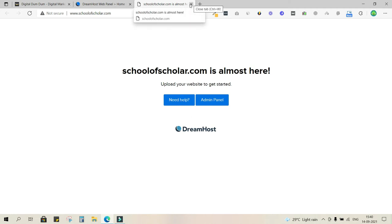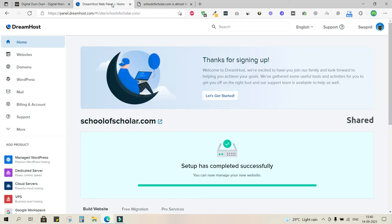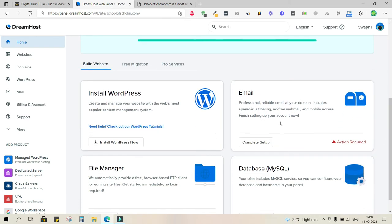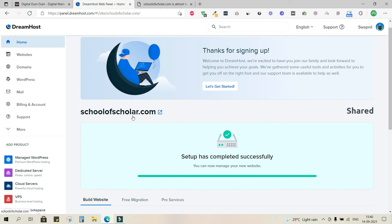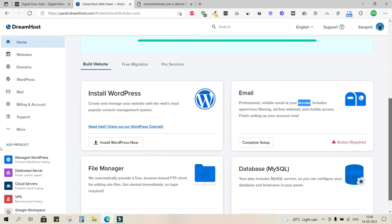Because we haven't installed WordPress or an SSL certificate yet, you see a blank interface and a 'Not Secured' warning. Once we install the SSL certificate, instead of 'Not Secured' you'll see HTTPS with a green padlock. Going back to the panel, we can also create domain email IDs like info@schoolofscholar.com.